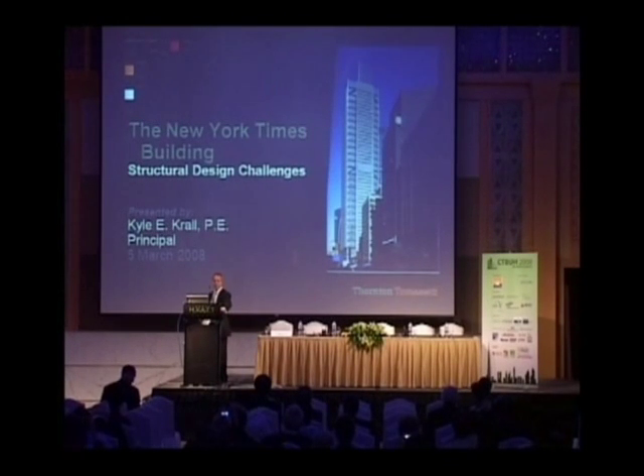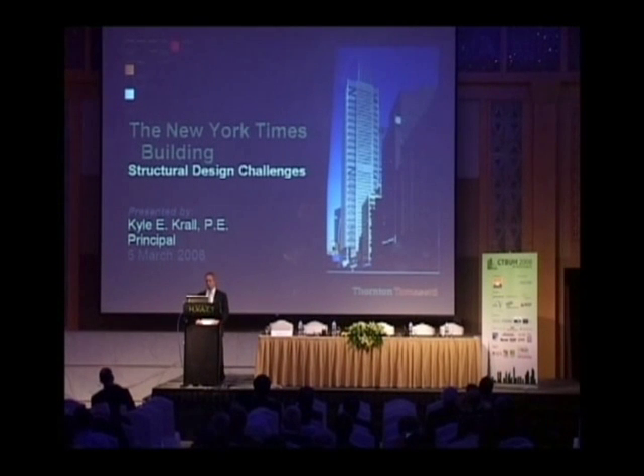Oddly enough, this is the third time that I've presented the New York Times after the Hearst building has been presented. The buildings are spectacular. Both of them are basically bringing European architecture to New York City, and they're both wonderful changes to the styling.